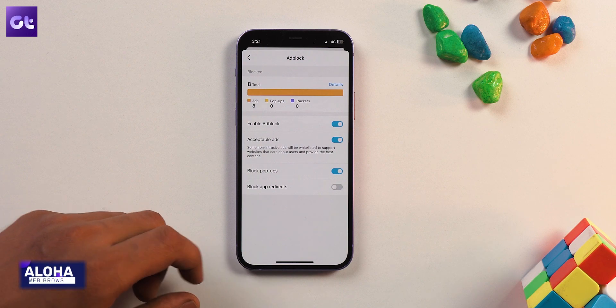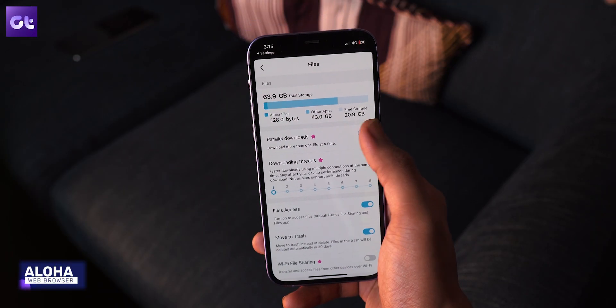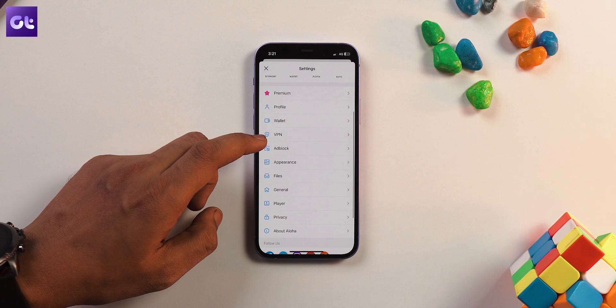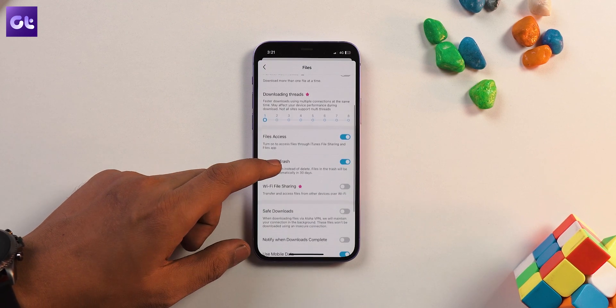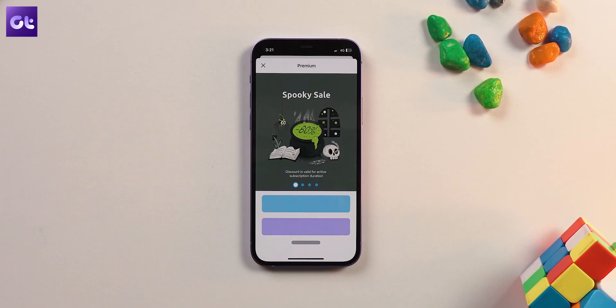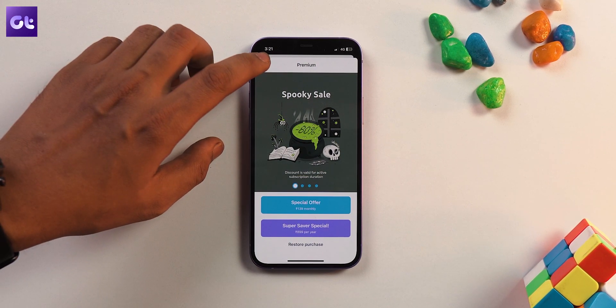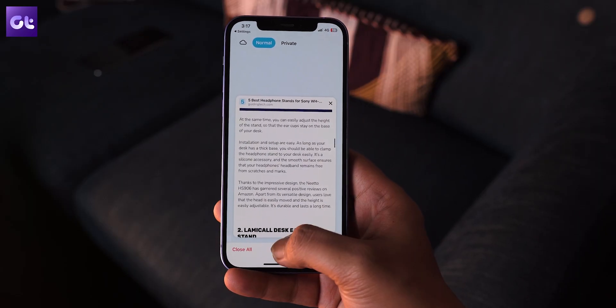Next up is Aloha, and it is one of my favorite VPN browsers. You get a built-in ad blocker, pop-up blocker and tracking protection. There is also a private vault to store your files securely, encrypted and protected from everyone. Another feature that it offers is a Wi-Fi file sharing mode, wherein you can transfer and access files from other devices to your device via Wi-Fi. But this last feature is a premium feature for which you'll have to purchase the premium edition. Overall, this is an all-round VPN web browser that will not let you down.